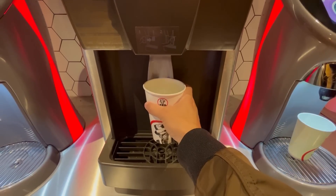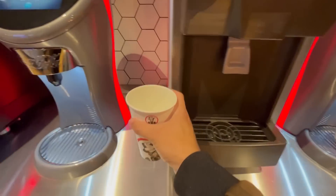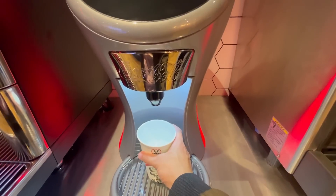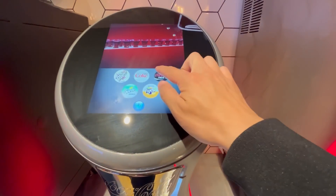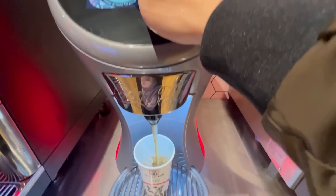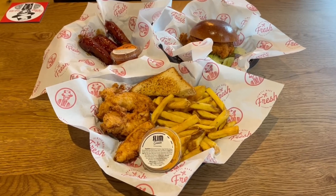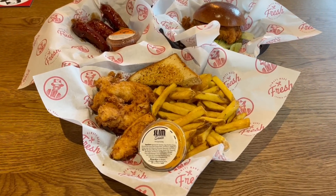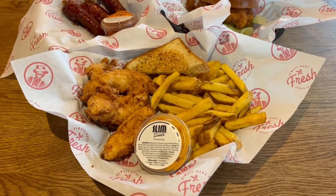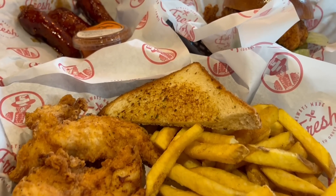I ordered quite a few different items, one of which was a meal that came with a bottomless drink — you can have as many as you want. I went for a bit of ice and a Coke Zero. And it was great. So here is the food I ordered. There's quite a lot of items here and I cannot wait to try them all as they look really appetising.